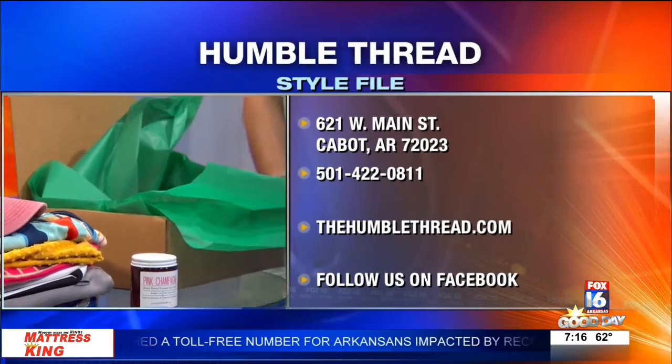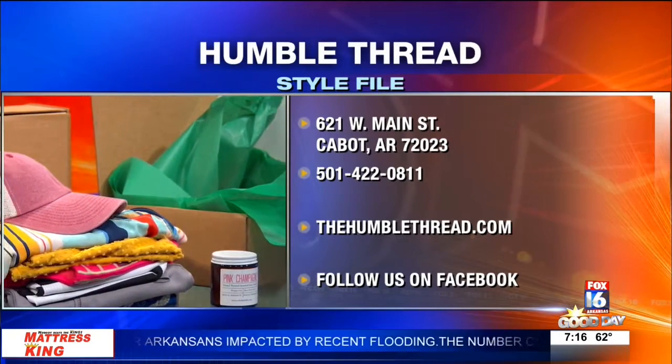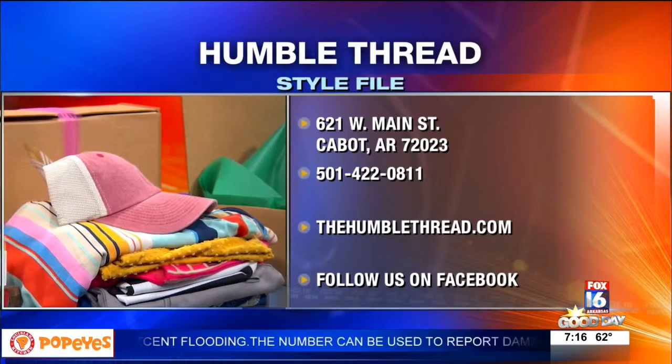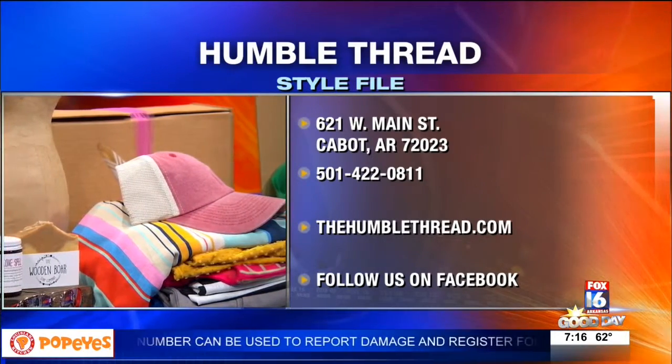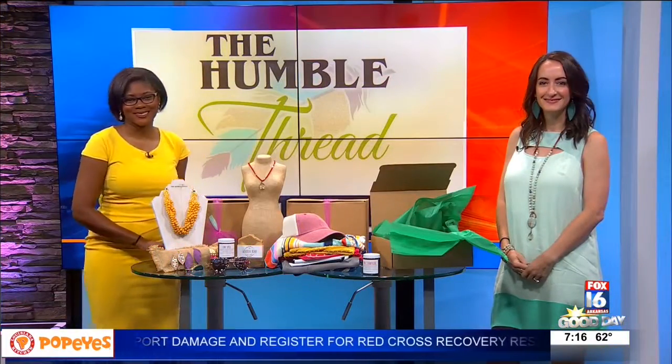And you make these boxes yourself? I do — I personally pick out all of them. We're at 621 West Main in Cabot, and you can also find us online on social media and our website. Thank you so much for joining us this morning. We'll be right back. Bye-bye.